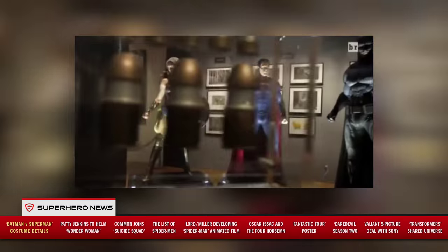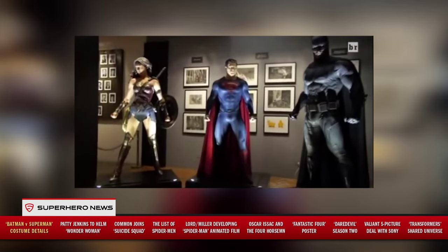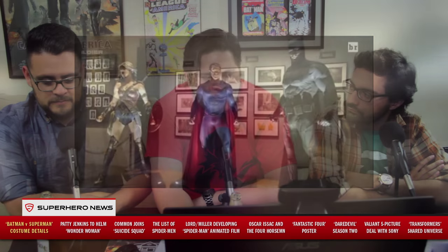Speaking of the video, we got to see more of the bat suit texture, a little bit more of the Wonder Woman suit — we found out she's going to have a shield, a sword, and the lasso — and they also showed a little bit more of the Batmobile.